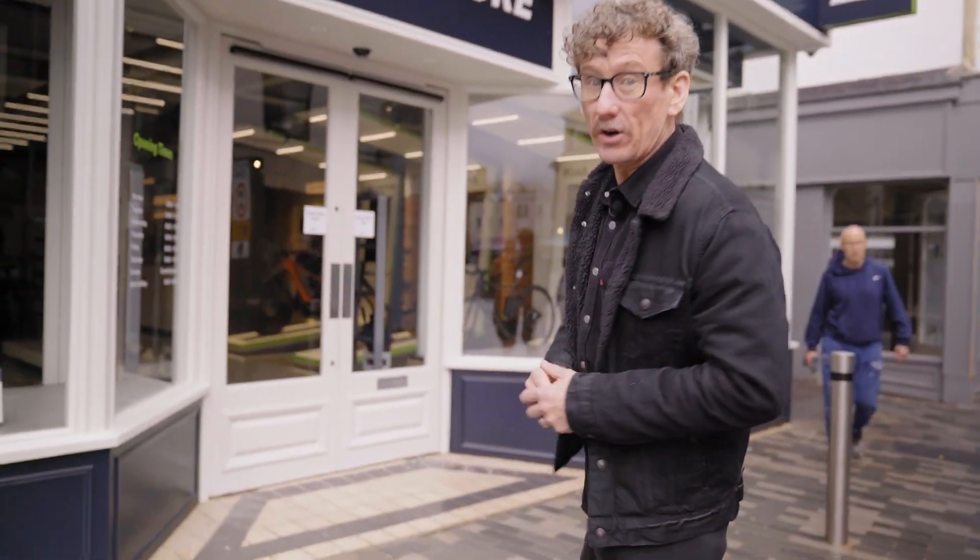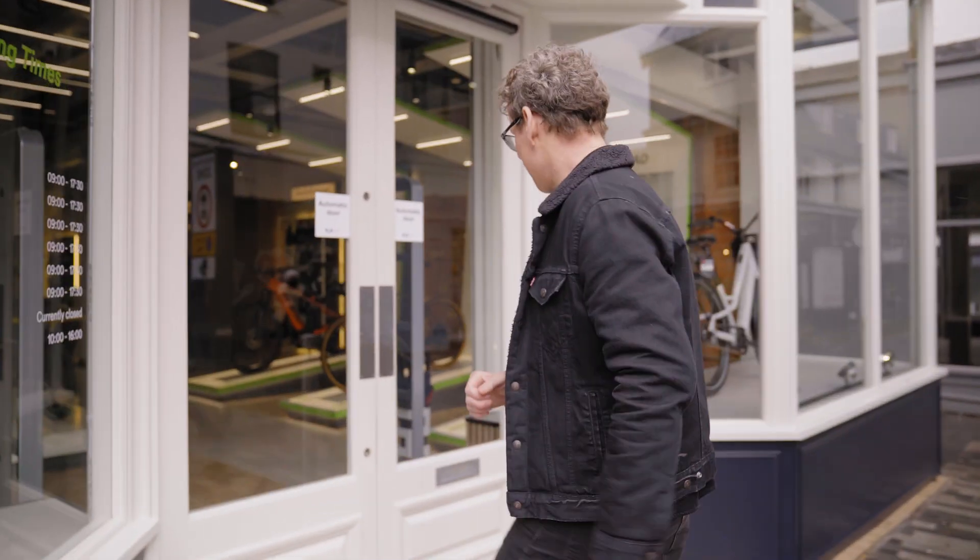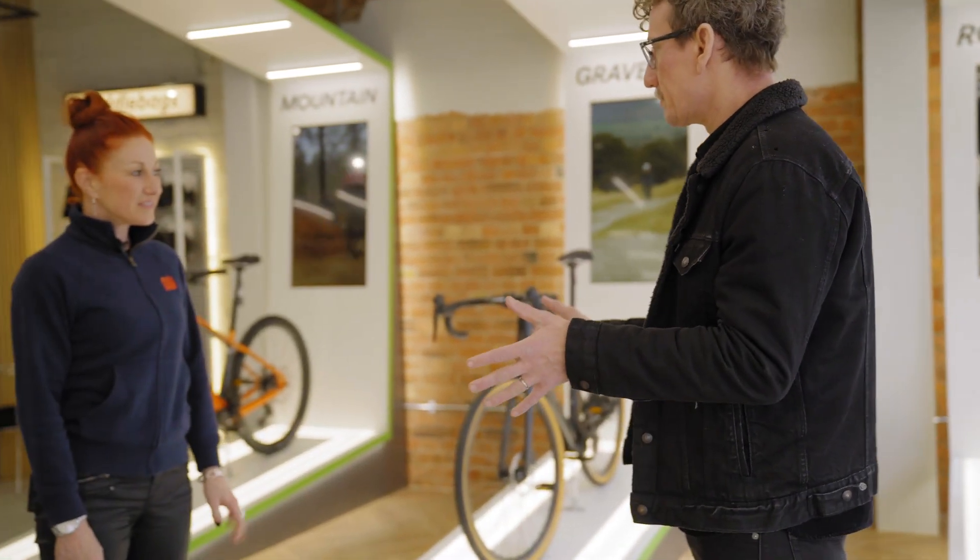I've never actually been into the store before, so I'm keen to have a look and see what's on offer inside. Hi Emma, good to see you. This looks absolutely amazing. What is different about this Sigma Sports store then?